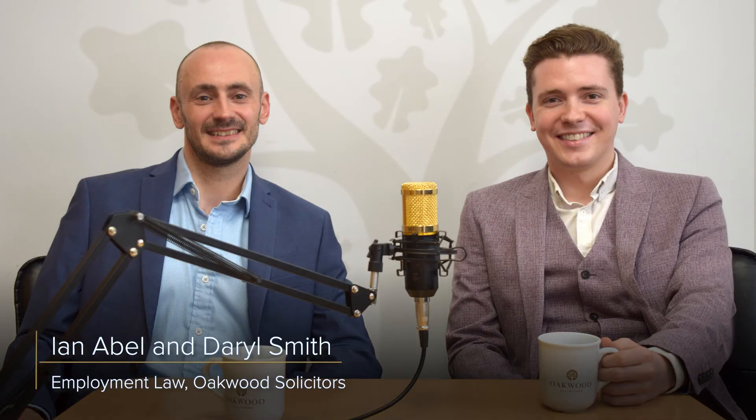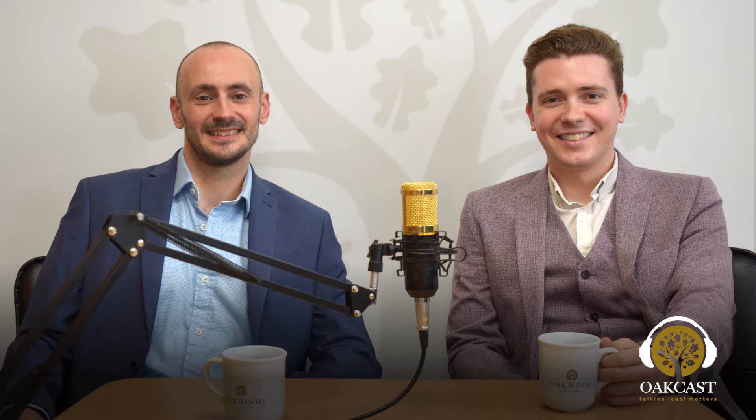Hello and welcome to this week's Oakcast with myself Ian Abel and me Daryl Smith. This week's episode is a special edition on the tribunal process, following on from a recent article that Daryl did explaining the importance of getting the ET1 document right if you're going to submit your own claim. I will warn people that this is quite in-depth and maybe not quite as short and brief as our other podcasts, so you may want to skip this one unless you are making a tribunal claim, in which case we hope you'll find it very helpful.